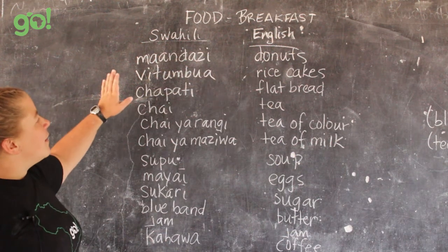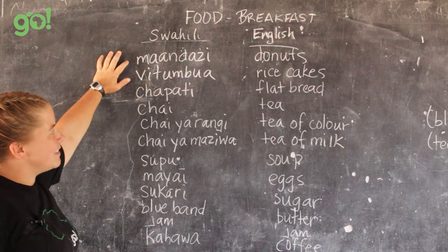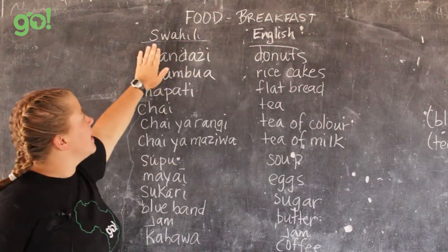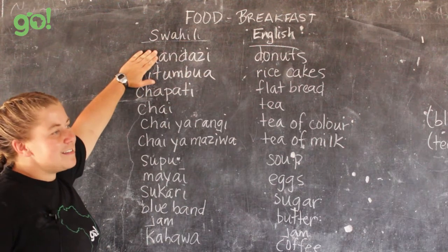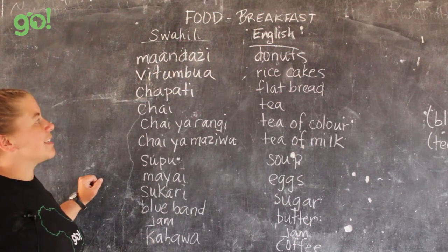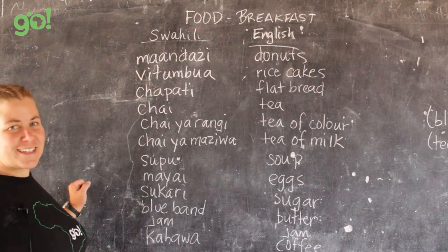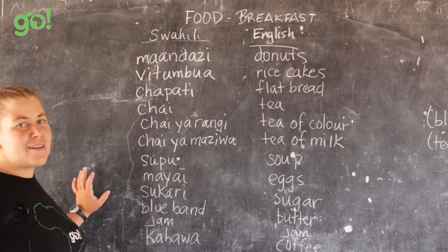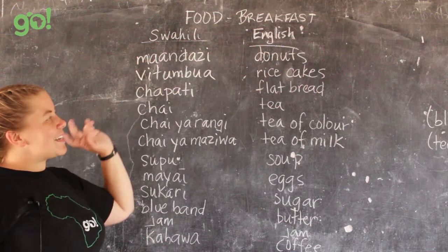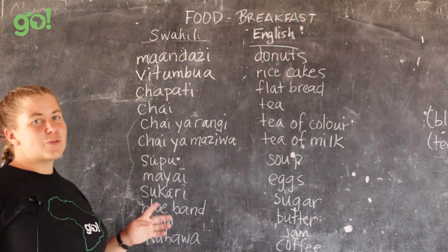One of the most common breakfast foods is mandazi. Mandazi is the plural for donuts — if you take away the 'ma' you have andazi, which would be one. Most commonly you'll see it written mandazi. It's not like Dunkin' Donuts or Tim Hortons — it's just a dough ball that's been fried, but it tastes fairly good.